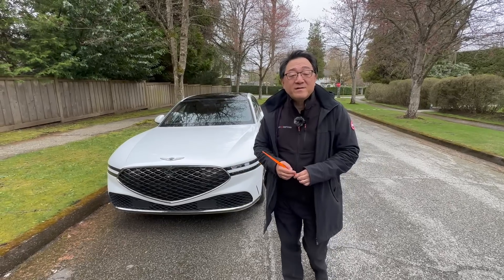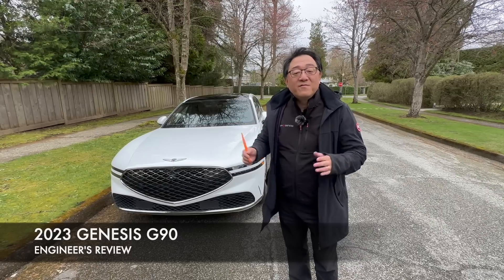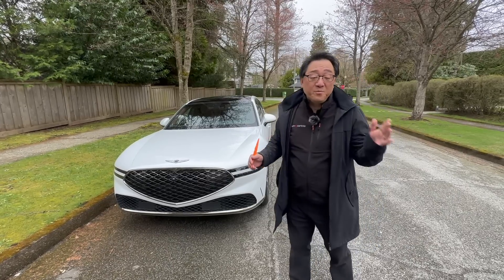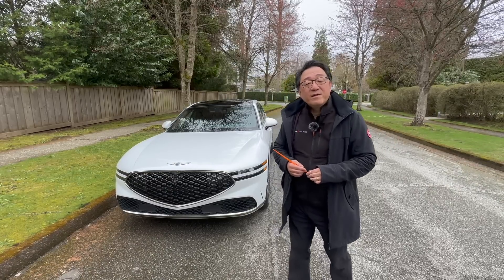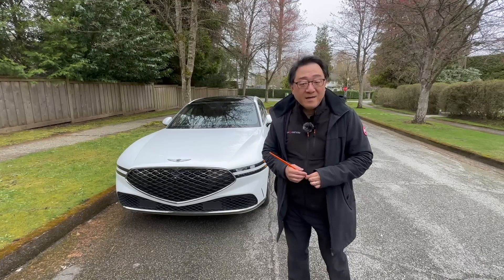Hello everyone, it's David from Automotive Press. I have the all-new 2023 Genesis G90, which is a very impressive package coming from the Genesis brand. But how is the manufacturing quality of this Korean-made model that is competing with the likes of Audi A8, Mercedes S-Class, and BMW 7 Series? And also, what is the interior like and how does it drive? Let me give you my engineer's perspective on the all-new Genesis G90.